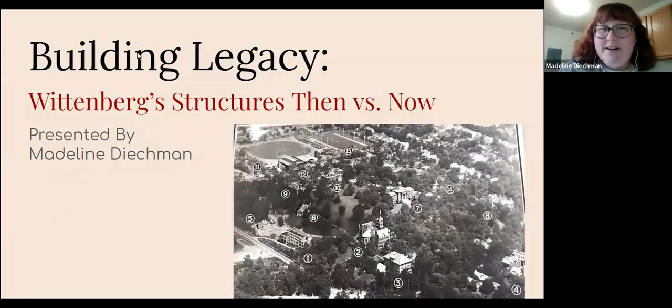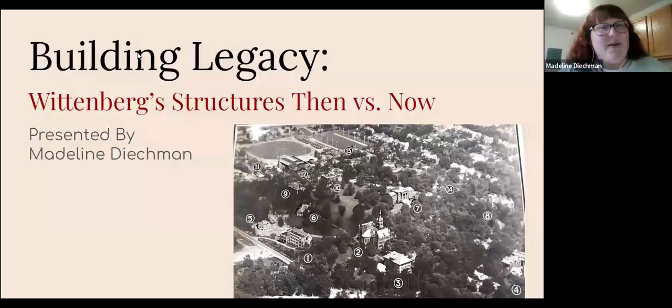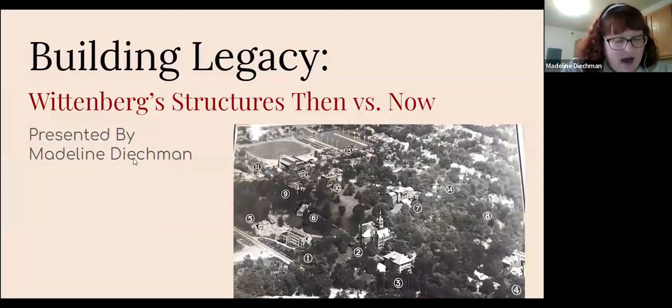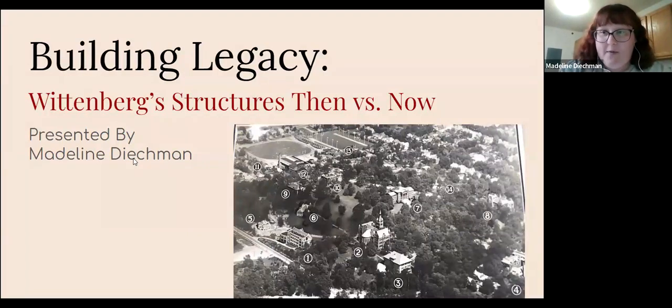Today we're going to be looking at building legacy — Wittenberg structures then versus now. This is going to focus on all of the iconic buildings that are on Wittenberg's campus. With its long history having started in 1845, Wittenberg's campus has really grown and changed over time. We're going to go chronologically from the beginning of when the campus first started to what it looks like now.